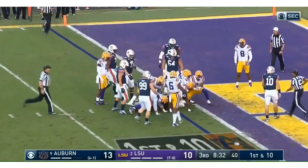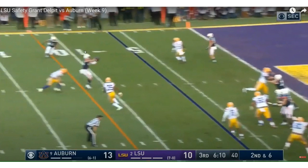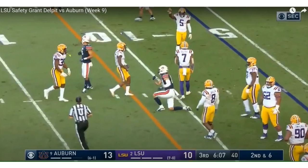Right here Grant Delpit will be in the slot, and you'll see him make this play on the tight end. It's a first down, but look at Grant Delpit — he gives up his entire body to stop this play, hits the tight end to force the incompletion. He can play man-to-man coverage and he's a very physical safety — plays with passion.